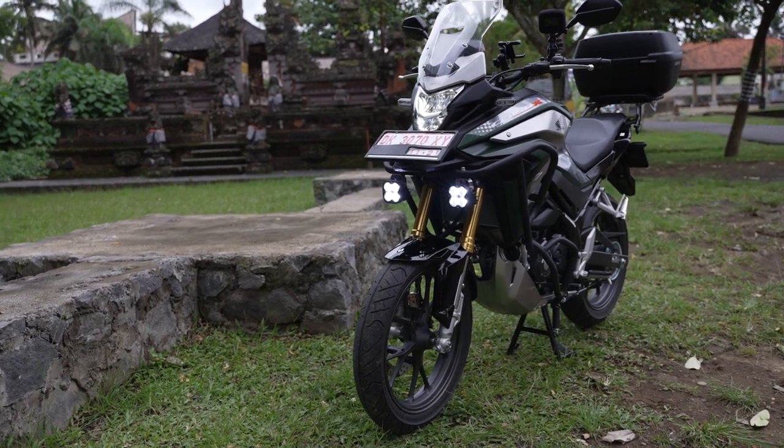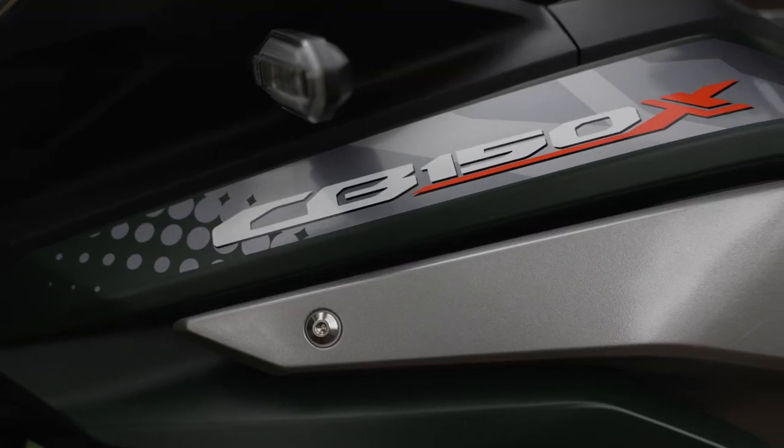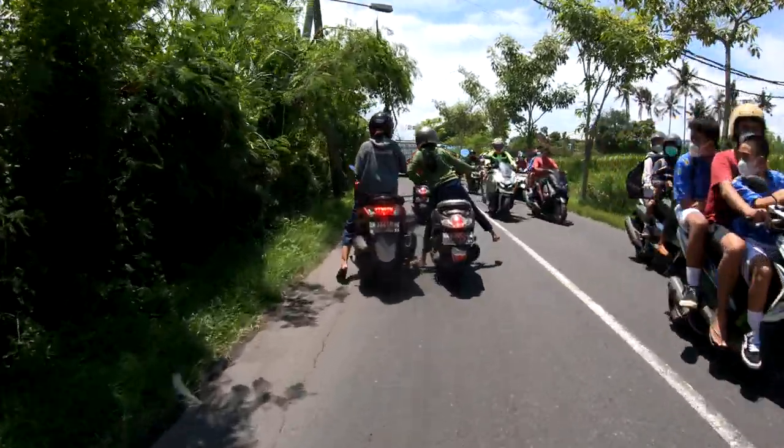I just purchased the very first 2022 Honda CB150X delivered in Ubud, Bali, Indonesia.